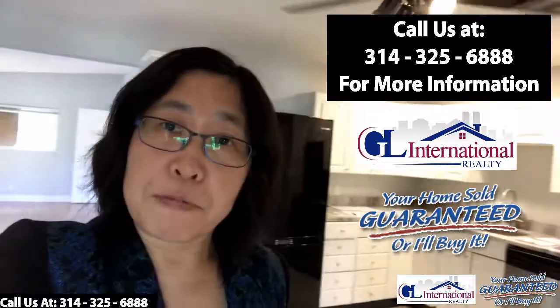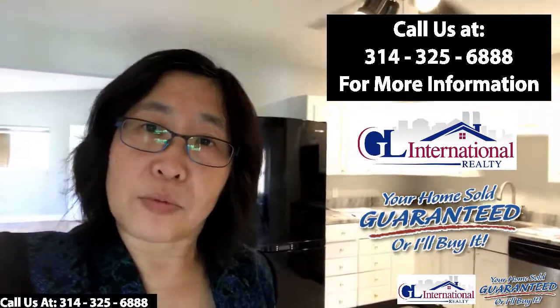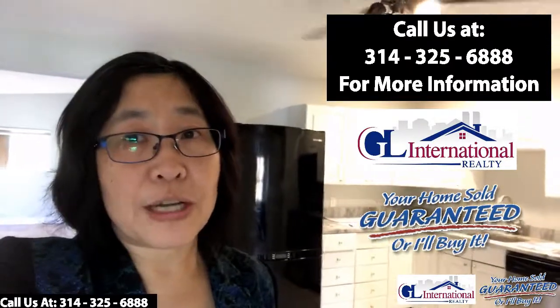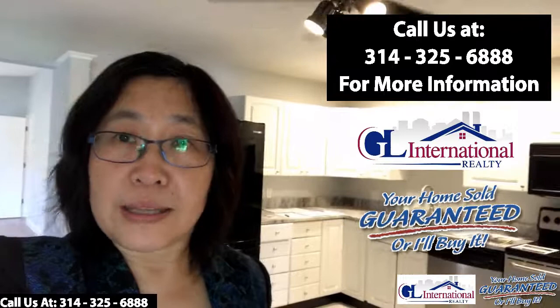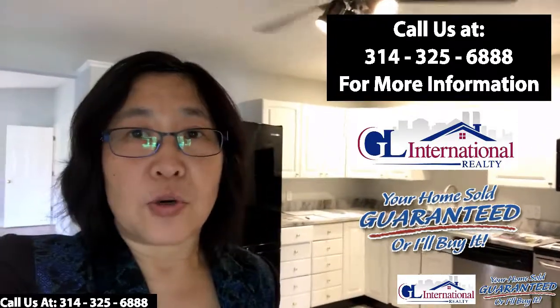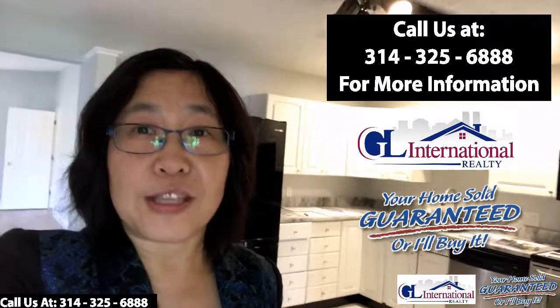If you buy this home and you're not happy within the first year, we'll buy it back or sell it for you for free. And if you have another home and are thinking of trading up, we definitely offer our trade-up guarantee — we will buy your home if you buy this one.